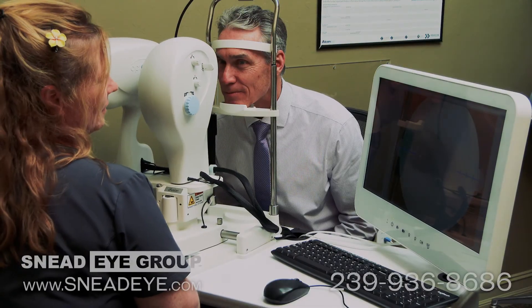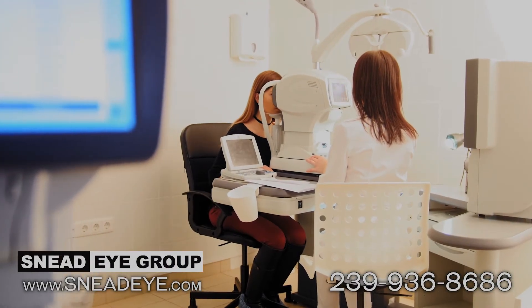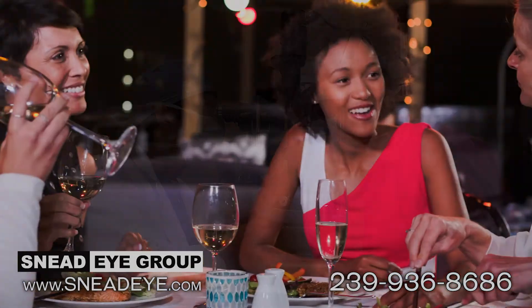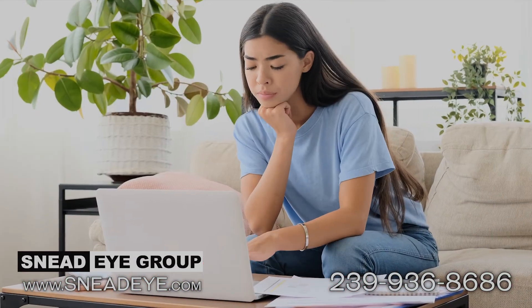Here at Sneed iGroup, we've invested in the latest eye care technology — tools that help you have a safe and efficient visit to our office. We have been serving Fort Myers for over 35 years. If you want to see why we have so many happy patients, please visit our website at the link below.